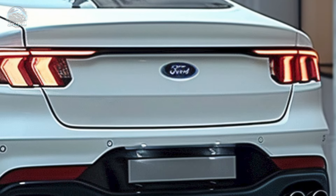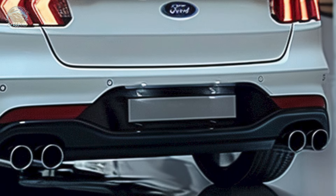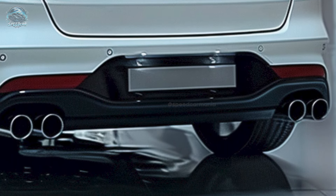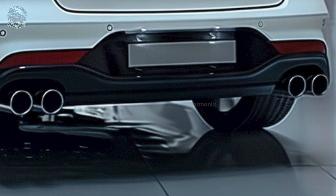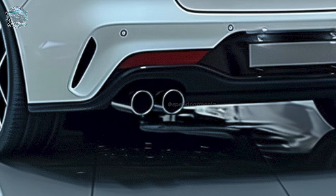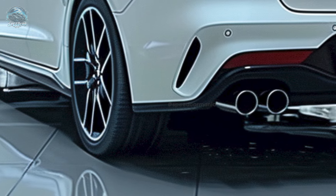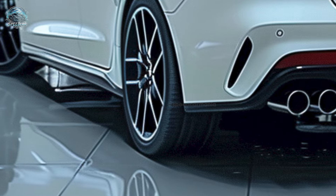The robust design of the original Capri renders this new iteration distinct. Nonetheless, its sleek lines and meticulous detailing render it attractive. The VW ID.5 and Capri possess identical dimensions: 182.4 inches in length, 73.7 inches in width, and 64 inches in height.